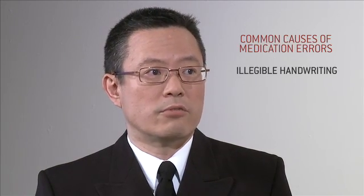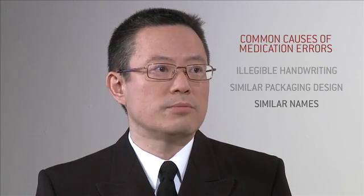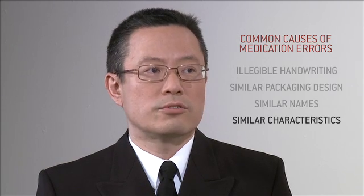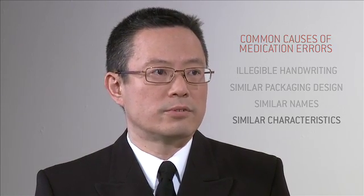So Jae, what are some of the main causes of medication errors? Usually there are multiple complex factors at play. For example, it could be some combination of illegible handwriting, packaging design that looks alike, or similarities in drug names and product characteristics, such as the drug strengths, dosage forms, and dosing intervals.